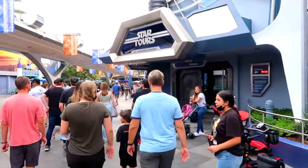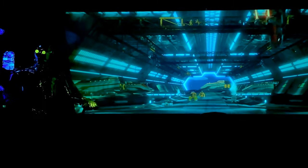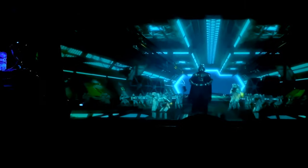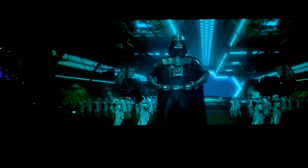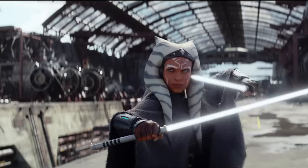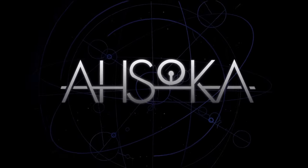Next is Star Tours. This is a 3D motion simulator ride that was updated to Star Tours: The Adventure Continues, which added a variety of scenes from all three trilogies. With these new scenes, there is a total of 384 different combinations, giving each ride a completely unique experience and a lot of re-ride-ability. Also in 2024, new scenes from the popular Star Wars TV series Ahsoka will be added to the attraction, making this already great ride even better.